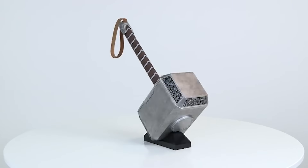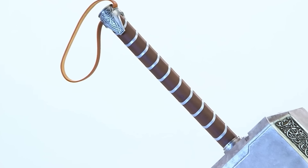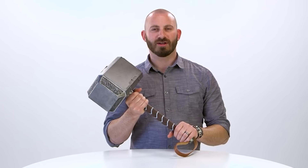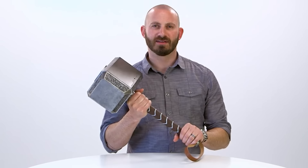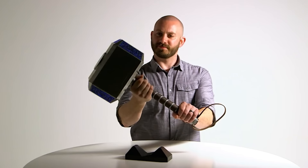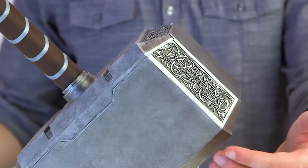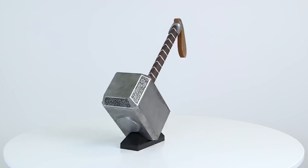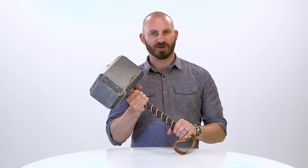Mjolnir — the Stormbreaker is cool, but you're probably more interested in Thor's hammer. And you can find great copies online. Don't worry, you'll have no problems wielding it. Mjolnir's copy is not as selective in its choice of worthy ones as the original. Instead, it has amazing sound and light effects. By the way, if you still want to communicate with Odin, you can say the word 'Thor' and his symbol will appear on the weapon.